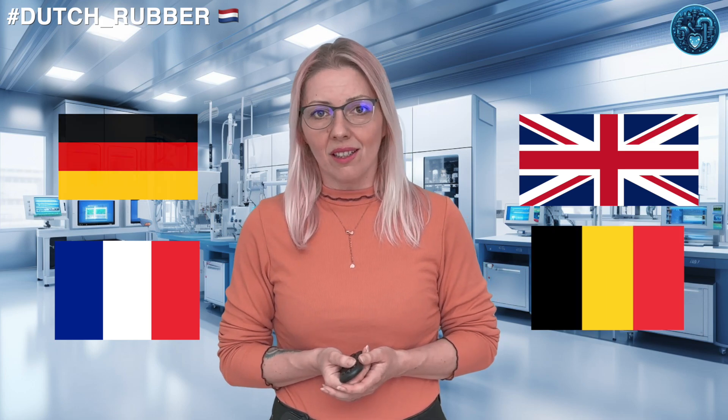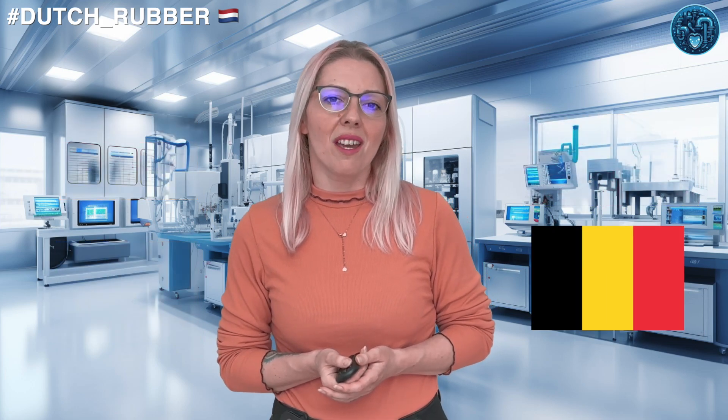The Dutch aren't keeping all this rubbery goodness to themselves. Oh no, they're sharing it with the world. Major export markets include Germany, France, the UK and Belgium. The Netherlands is truly bouncing its way across borders.